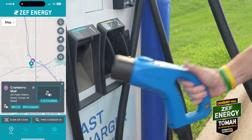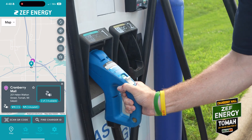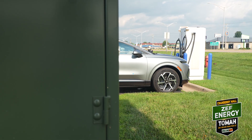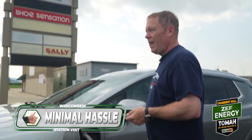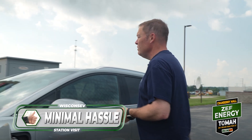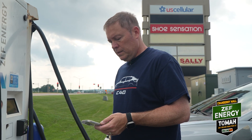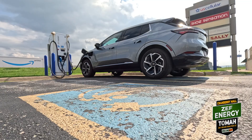This one has the CHAdeMO plug — the Electrify America station also had CHAdeMO. Last time it took us like six tries to get the charge to start with the Zep app, but this time: one tap — minimal hassle, thumbs up. It's 40 cents per minute for 50 kilowatts. We're at 70 percent. It jumps to 40 kilowatts a lot faster than the Electrify America did the first time I plugged in.